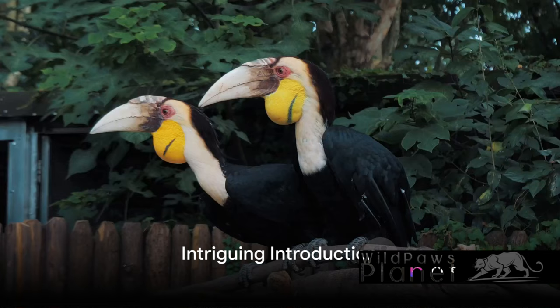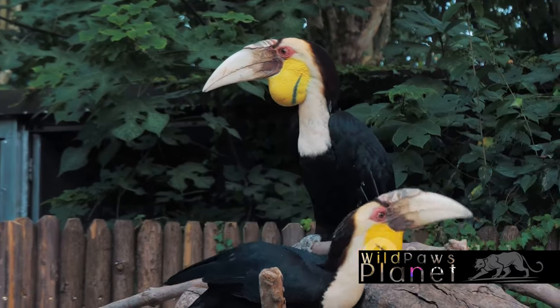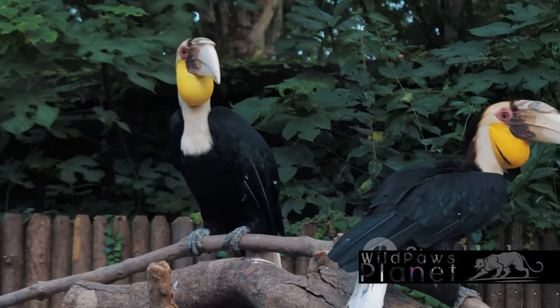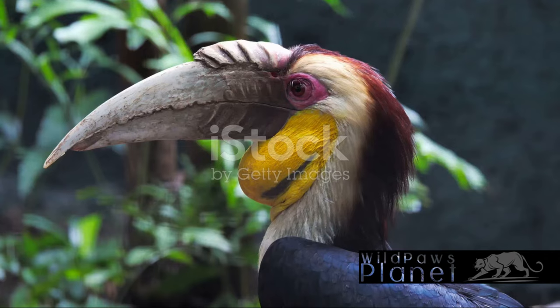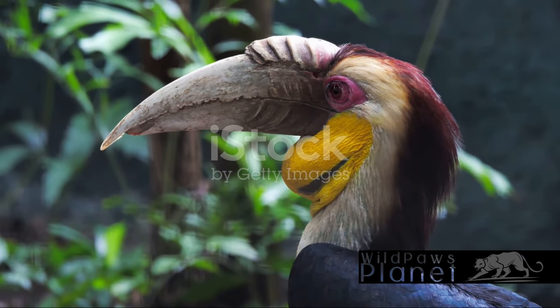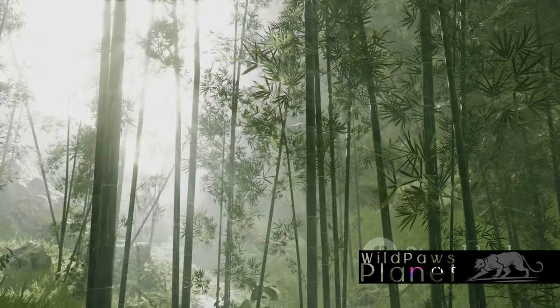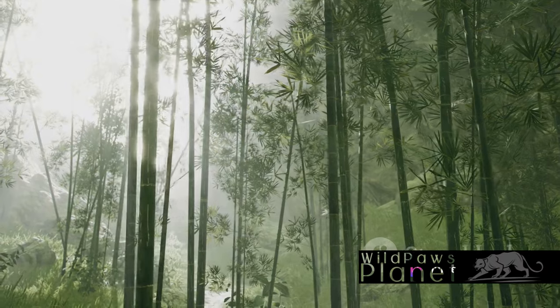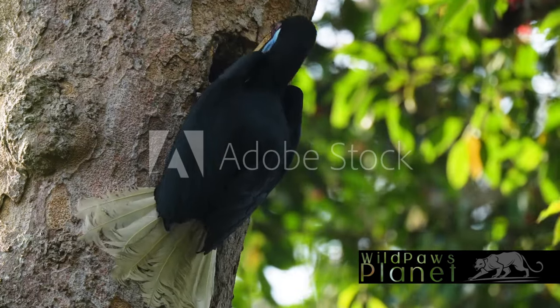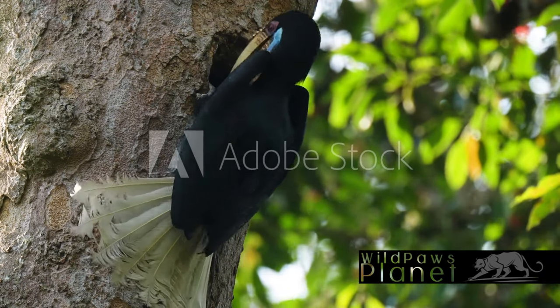Have you ever wondered how a bird could be both a fruit lover and a skilled hunter? Let's talk about a unique creature that does exactly that: the wreathed hornbill. Also known as the bar-pouched wreathed hornbill, this avian wonder is a marvel to behold. With its distinct large bill and vibrant plumage, it stands out in the lush rainforests of Southeast Asia. But it's not just its appearance that fascinates — its behavior is equally captivating.